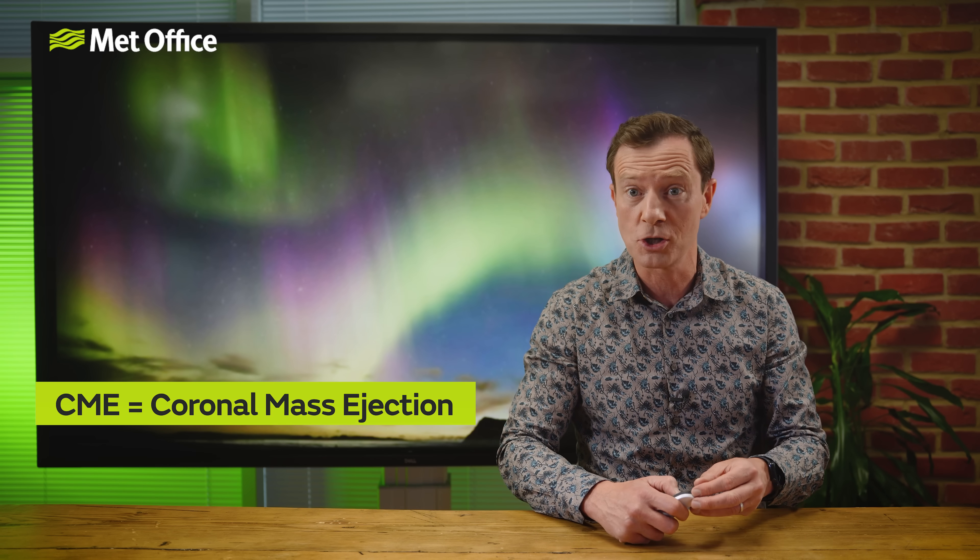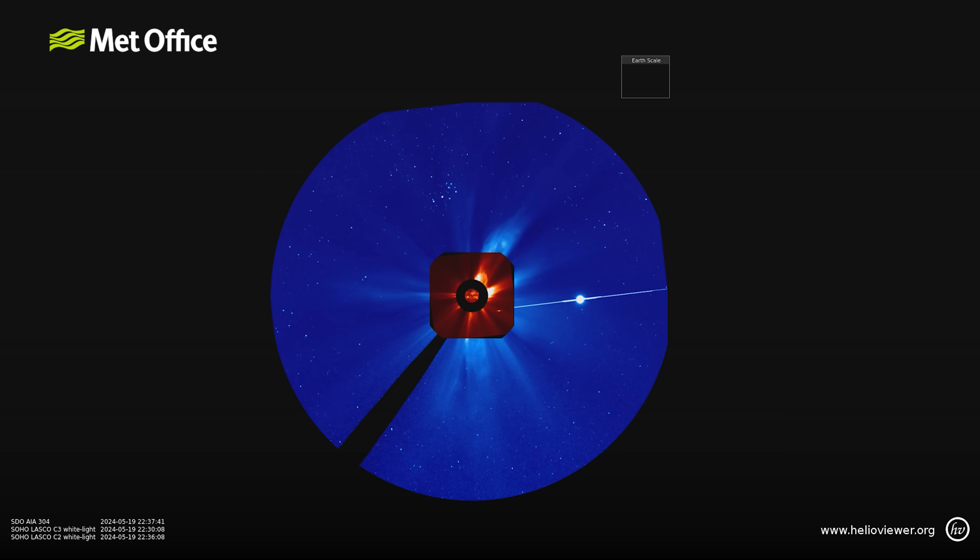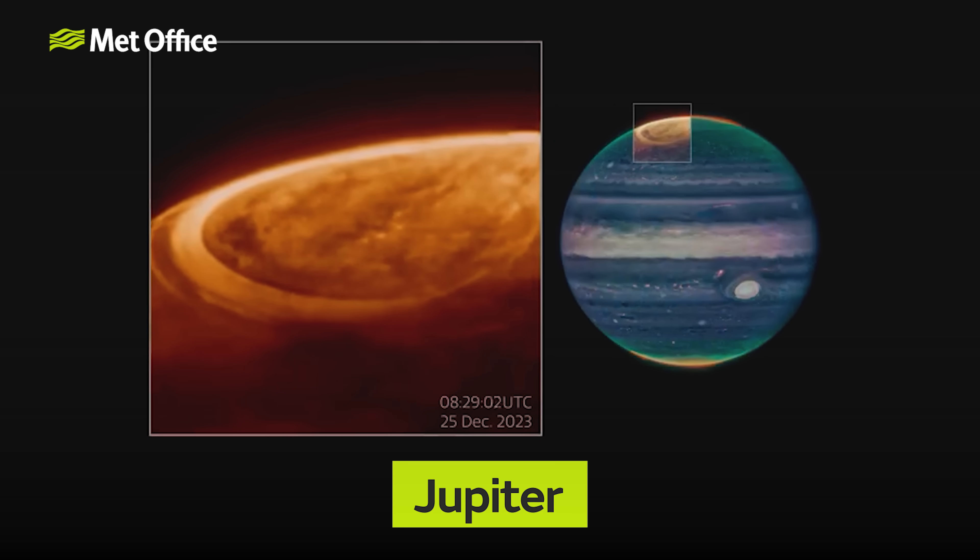Coronal mass ejections, or CMEs for short, are when lots of high-energy charged particles are released by the Sun and spewed out, sending them traveling through our solar system. Frequently the CMEs have no interaction with us here on Earth at all, simply moving away harmlessly through space or sometimes interacting with other planets. However, when this plasma does connect with Earth it enlivens our upper atmosphere in a dramatic way, creating a storm in the Earth's magnetosphere.